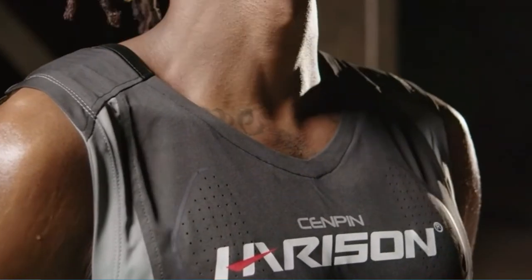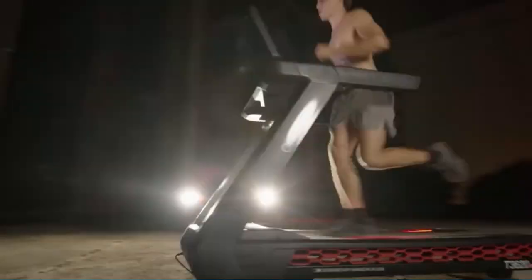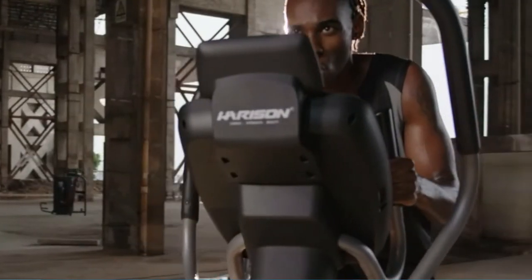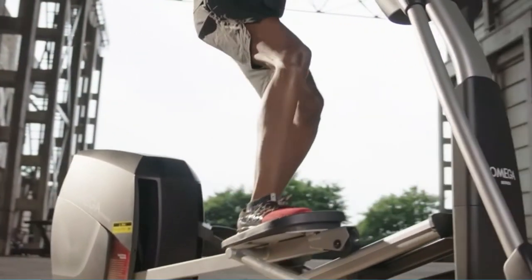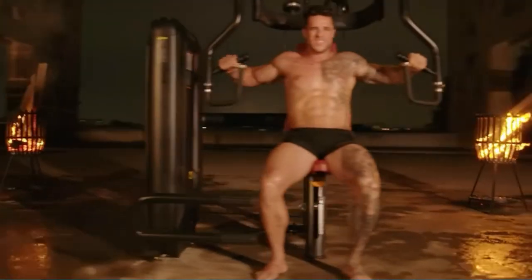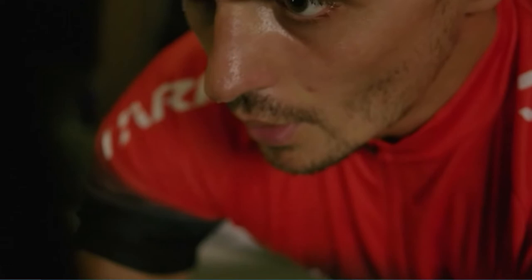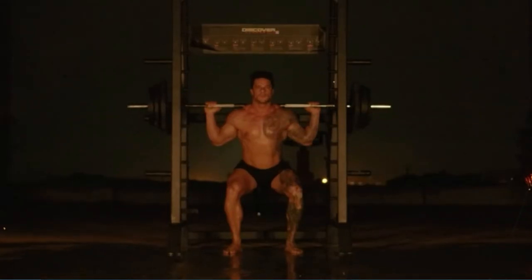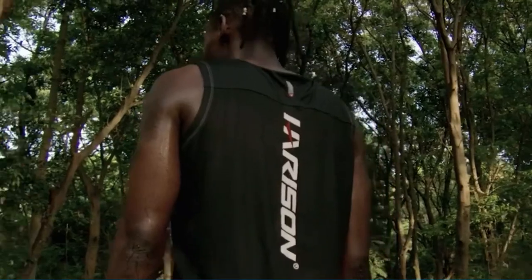Convenient transport wheels allow you to move the stationary bike around easily without lifting it. Harrison's exclusive mute magnetic control system provides 14 levels of smooth magnetic resistance for a wide range of workout intensity options without disturbing others. Virtually no maintenance is required. The smooth torque cranking system provides consistent pedaling motion, from light cardio for heart and lung function to high-intensity whole-body training.